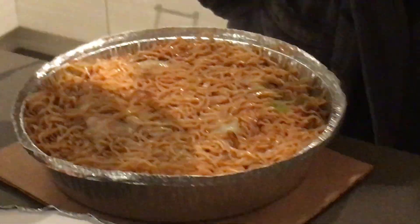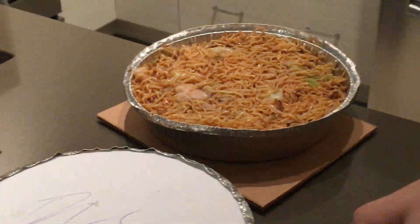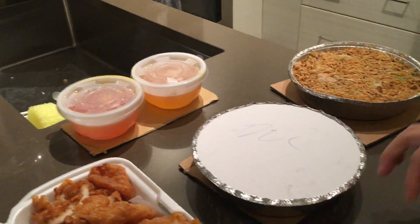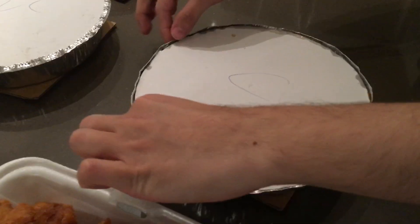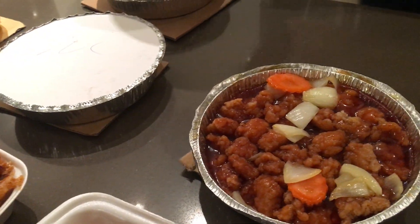You guys don't keep these lids, right? No, we can just use foil. It doesn't mean you have to throw it away. I think it's in here, right? You got it.